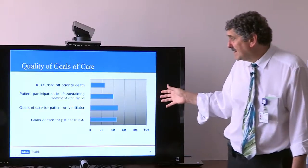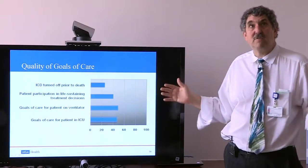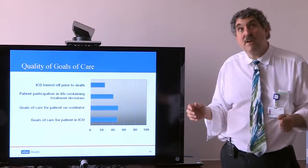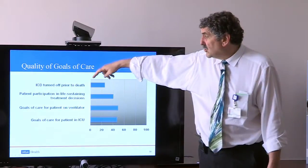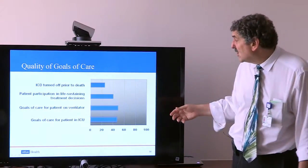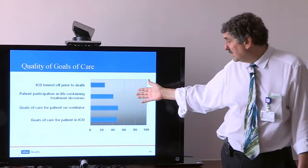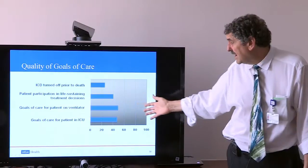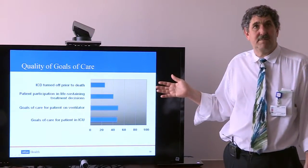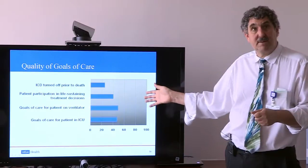When we look at how patients in the hospital toward end of life get treated — data from an entire year of hospitalizations among patients who died — the numbers are concerning. Turning off an implanted defibrillator happened less than a quarter of the time. Patients getting to participate in life-sustaining treatment decisions while still capable happened 40% of the time. Goals of care being elicited in a timely fashion for ICU patients on ventilators happened less than 50% of the time. This shows a need to improve advanced care planning both inside and outside the hospital.